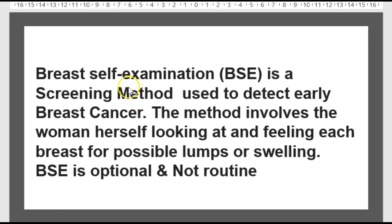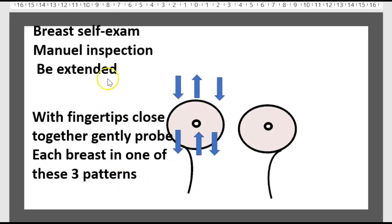Breast self-examination (BSE) is a screening method used to detect early breast changes. The method involves the woman herself looking at and feeling each breast for possible lumps or swelling. BSE is optional, not routine.